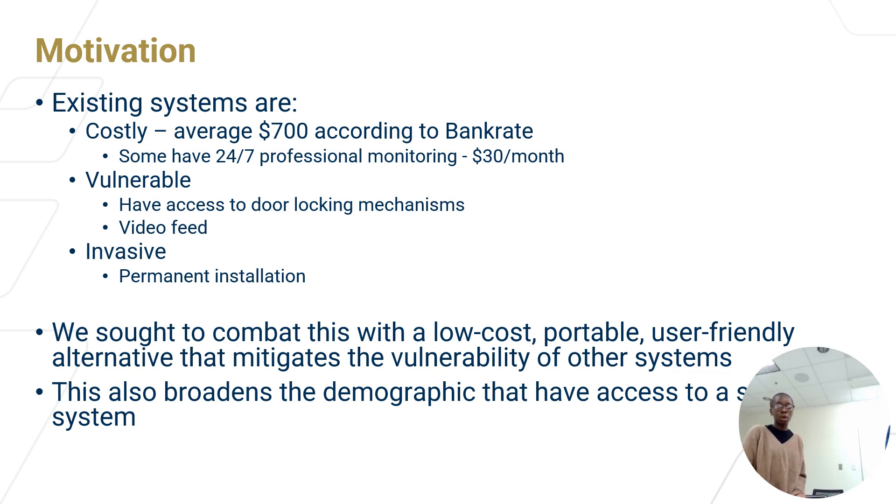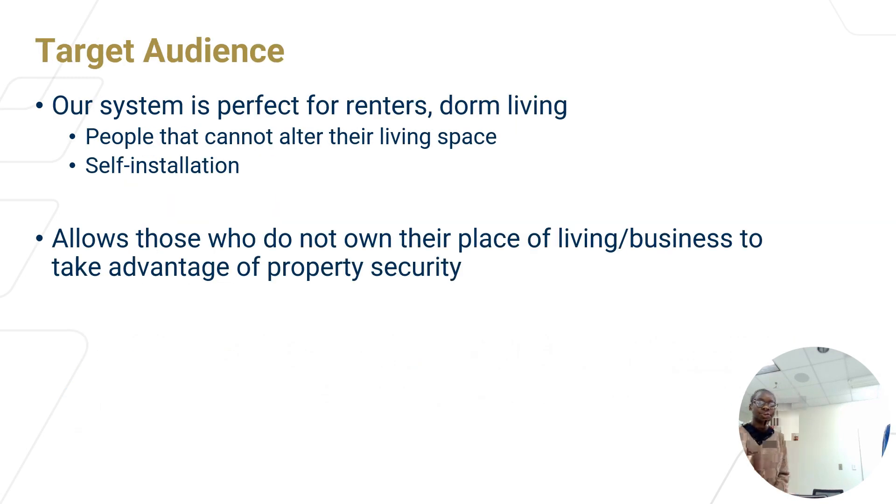Our solution, LockWatch, sought to combat this with a low-cost, portable, and user-friendly alternative that would mitigate these vulnerabilities. This would also broaden the demographic of people able to access security systems. Our target audiences are people who don't own their property — like renters or students living in dorms — who cannot alter their living space.